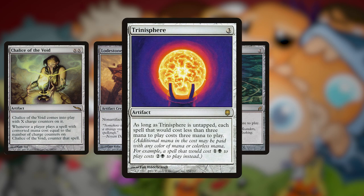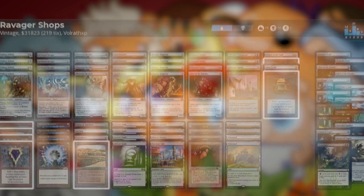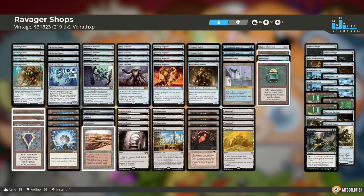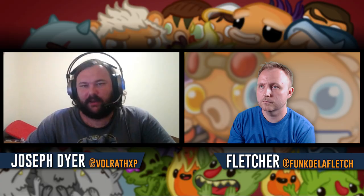It was Kaladesh and Aether Revolt that really boosted vintage from the colorless side of things, with the additions of Foundry Inspector and Walking Ballista. Those two cards helped reinforce what Workshop decks became after they lost a lot of their taxing effects — Chalice of the Void was restricted, Lodestone Golem was restricted, Thorn of Amethyst was restricted, Trinisphere was restricted. What became Ravager Shops used Arcbound Ravager, Hangarback Walker, Walking Ballista, Phyrexian Revoker, and Steel Overseer — it became more like Modern affinity than a classic control Workshop deck.